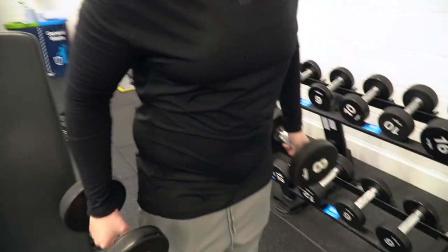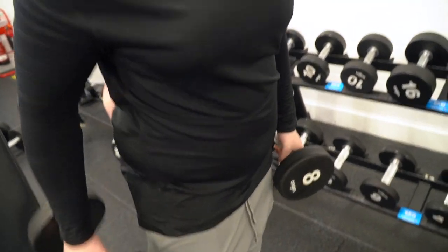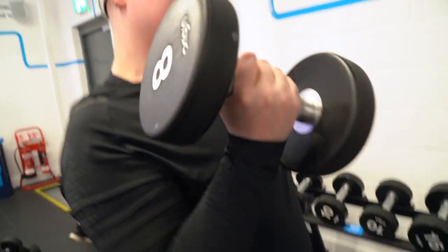Come on. Last set. Cheat them up, cheat them up — just get it done. No matter what, get them up. Come on. Let's go. I thought you had one more — 12 or 13. Yeah, take that. Boom.